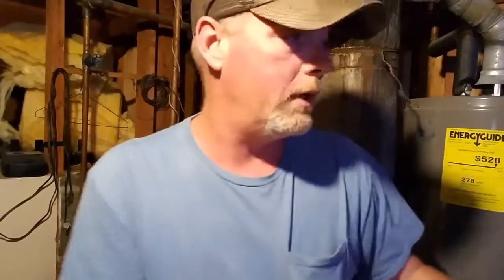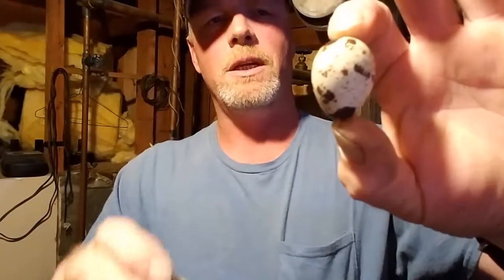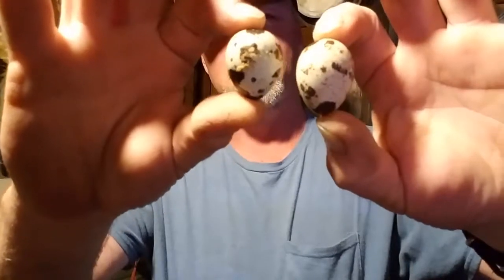I'm in my basement with my incubator set up, trying an experiment. According to an article in Mother Earth News — it was about chicken eggs — a more conical-shaped egg produced roosters, while the more traditional oval-shaped egg produced hens. I'm wondering if that's true with quail. I've got some conical-shaped quail eggs. See how this one's very conical, while this one's more oval-shaped.